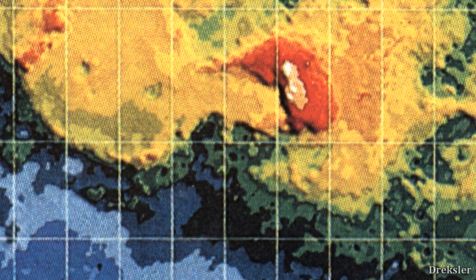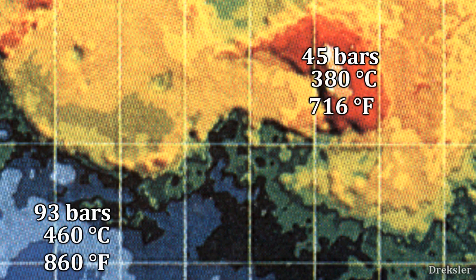At the tallest mountain of Venus, Maxwell Montes, at its highest peak, Skadi Mons, the pressure is about 45 bars — half the average pressure of Venus. The temperature on Maxwell Montes is about 380 degrees Celsius, which is about 80 degrees Celsius colder compared to the average temperature of Venus. This makes Maxwell Montes the coldest and least pressurized place on Venus.